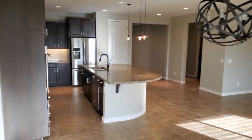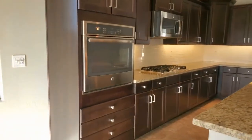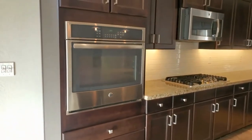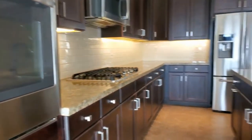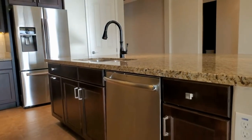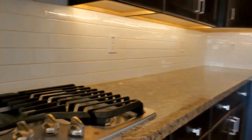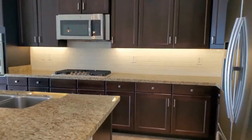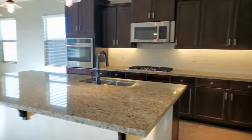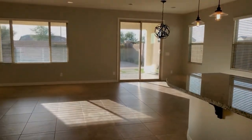This kitchen is absolutely gorgeous — it's got tons of cabinet space, nice stainless steel appliances, granite countertops, a beautiful island, and a great gas stove. It's a beautiful home and I hope you found that reflected in this video. We look forward to working with you at Servicestar Realty. Please fill out your application online, and thank you for watching.